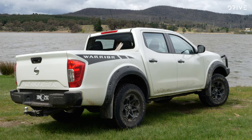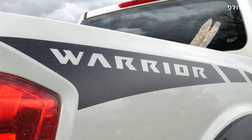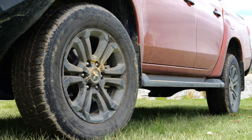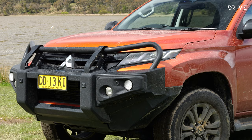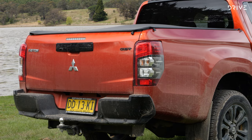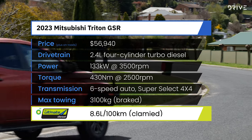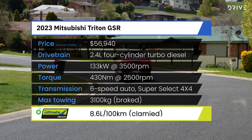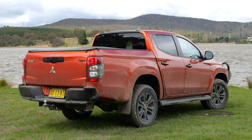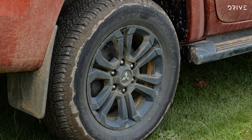The Navara has a 3.5-tonne braked towing capacity and, thanks to a small 100-kilo GVM upgrade on this Warrior, it keeps a healthy 1,026-kilo payload. The Mitsubishi Triton GSR has a starting price of $55,690 before on-road costs, but options — including a bull bar, tub liner, tow bar, electric brakes, and floor mats — push it over $63,000. It uses a 2.4-litre turbo diesel making 133 kilowatts and 430 Newton metres through a six-speed automatic, with Super Select four-wheel drive, low range, and a locking rear diff. Payload is 901 kilos and braked towing is capped at 3,100 kilos.